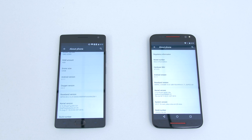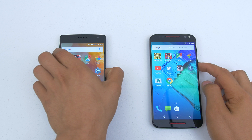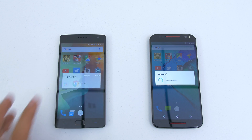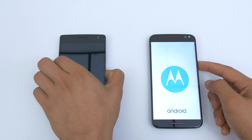Both phones are running their most up-to-date software and all apps have been cleared from the background. We made sure that both of them are also connected to Wi-Fi and that the brightness is set to max on both phones. So with all that being said, let's start the speed test with a fresh reboot. I hope you guys enjoy the show.